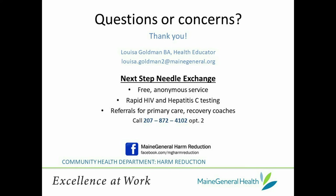Thanks for joining me today, and I invite you to check out more of our content on Maine General's Harm Reduction YouTube Playlist.